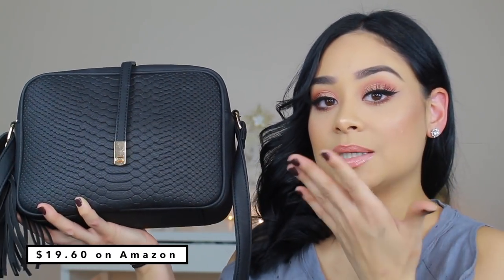I was obsessed with this bag — this is it right here. I'm a huge fan of black purses; I think I own 10 or more black bags because I'm just obsessed with the color black. When she showed her bag I was like, I need to get it. For $19.60 — like $20 — this bag was definitely worth it. She described in her video how it felt and how much it fits, so I ordered it.